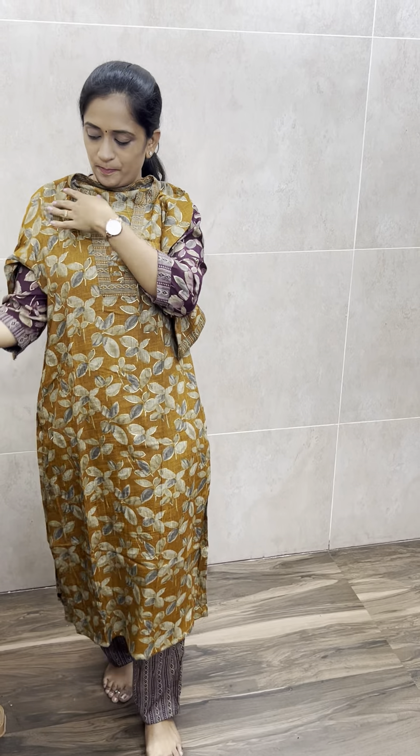That is a rayon fabric — a premium, soft, comfortable rayon fabric. Top and bottom set, two-piece set. Price only at 799, free shipping. An affordable price and comfortable fabric.